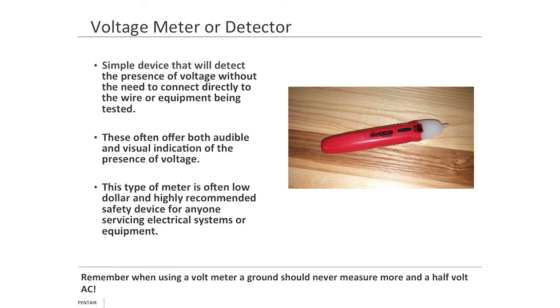This is my voltage meter or detector — a very simple device. You push the button, put it anywhere near voltage, and it will sound and flash indicating that voltage is present. For what these cost — $7 to $10 at your local hardware store — it's an investment worth having. If you're not fully convinced these work well, break out your voltmeter — you should not measure more than half a volt AC on ground. Some local codes say two volts; I personally preach half a volt. Always check with your local authority. If you find voltage on ground, get help — there's nothing to be embarrassed about asking for help.